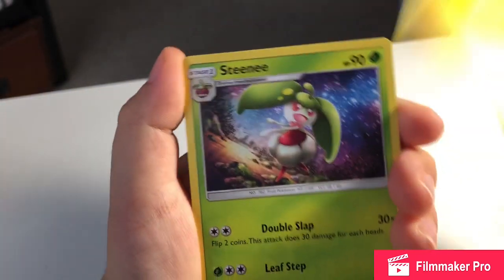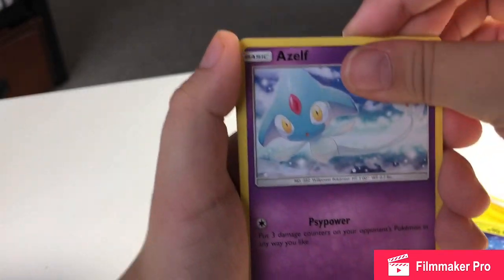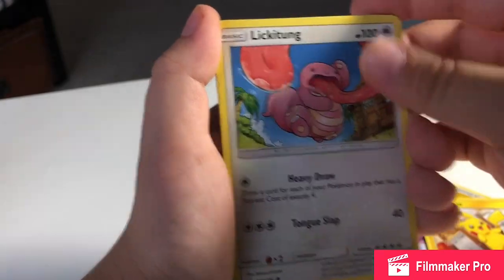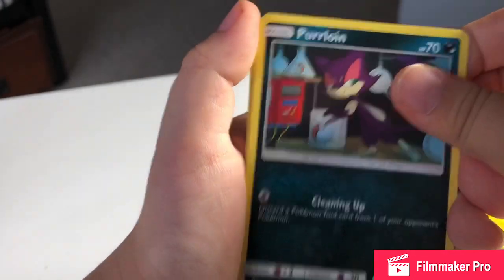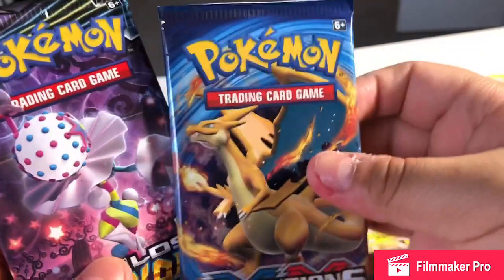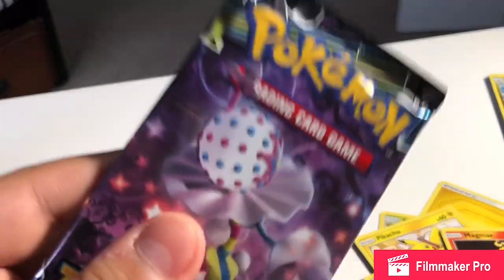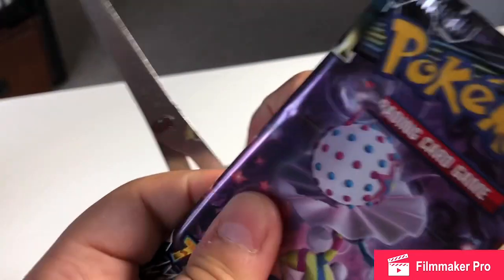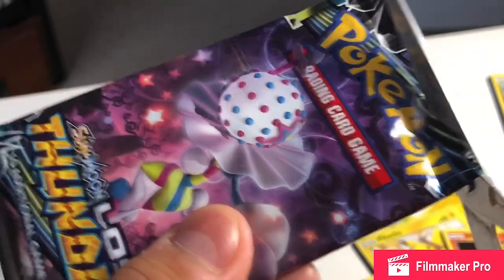Just energy in that one. What happened again? Got a Magmar reverse, a Medicham, and the regular rare is Whimsicott. With Evolutions we can pull a prism card or a Break card — maybe a mega Charizard. I don't have Lost Thunder yet so I'll open this one. Oh no, I cut it the wrong way — okay, there we go.